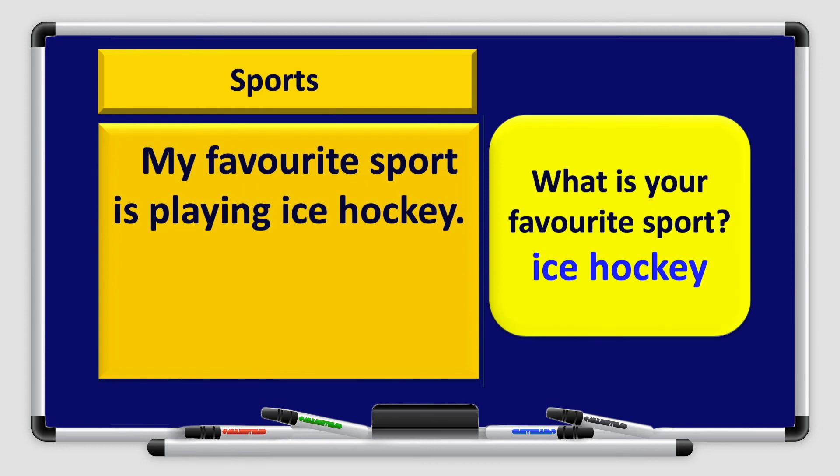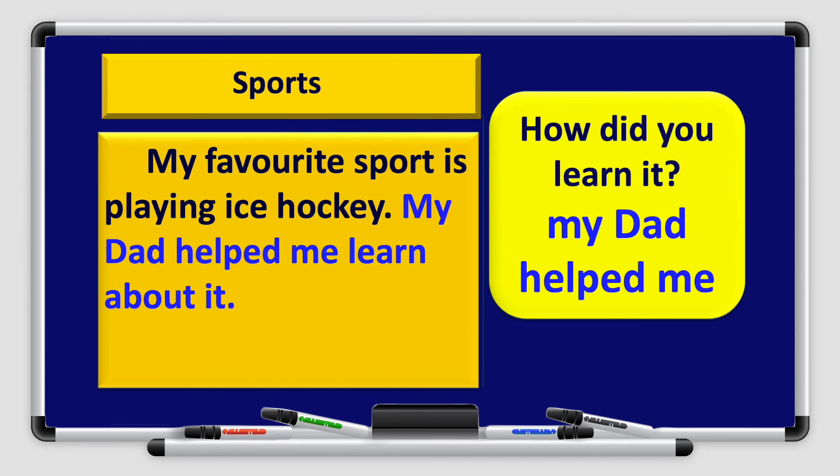Let's put it together. Before writing our paragraph, we'll add the title 'Sports.' My favorite sport is playing ice hockey. Remember, we'll leave a space, start with a capital letter, and end the sentence with a full stop. We are going to use the answers from the graphic organizer in full sentences. Number 2 — How did you learn it? My dad helped me. So: My dad helped me learn about it.